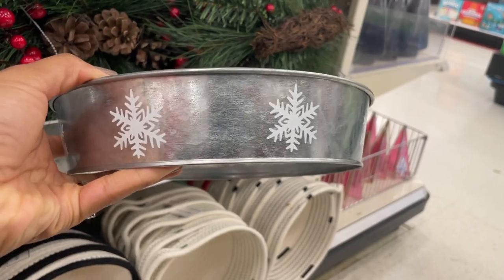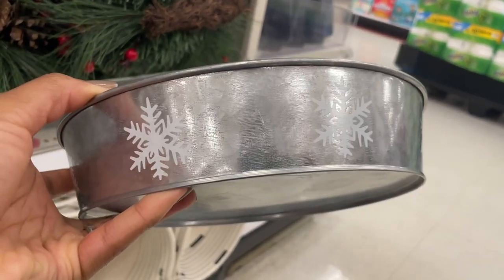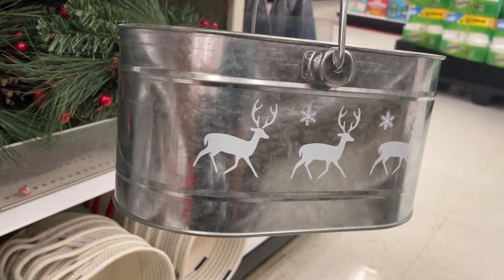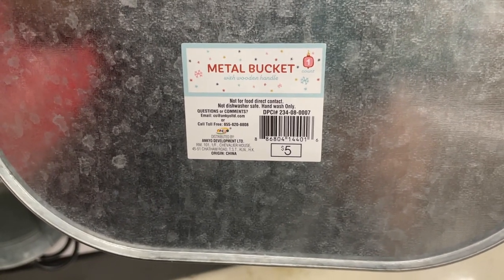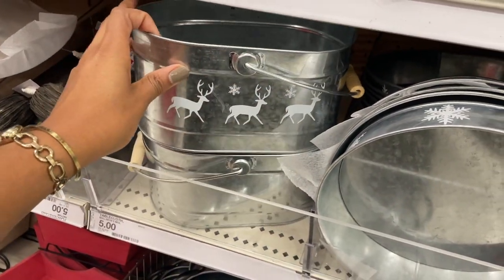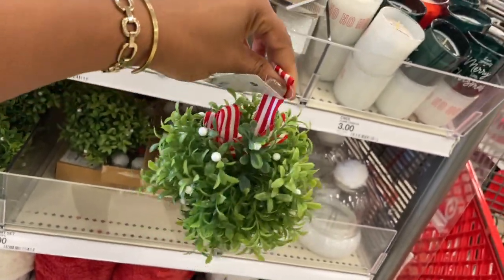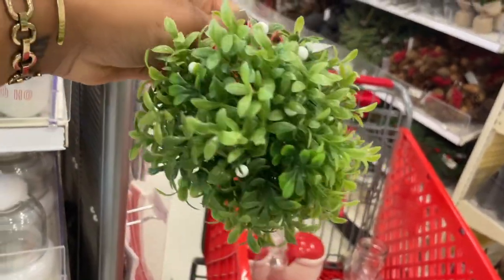They've got these galvanized trays with snowflakes on there — these are five dollars as well. Galvanized or silver metal doesn't really find its way into my home decor. They also have these really cute wooden handle galvanized buckets with reindeers on the side. It says not for food direct contact — I was going to suggest using it as a little ice bucket for drinks, but I don't know if that would cause it to rust. Do whatever you feel is safe. They have these really cute hanging mistletoe — it's three dollars and you can hang it for a nice kiss on Christmas.